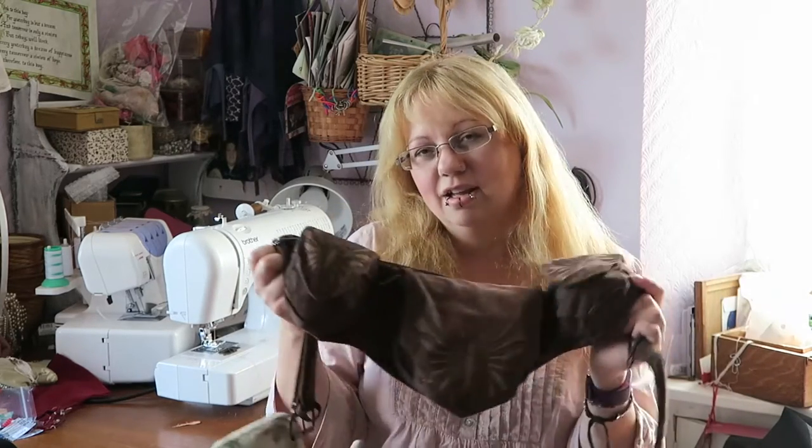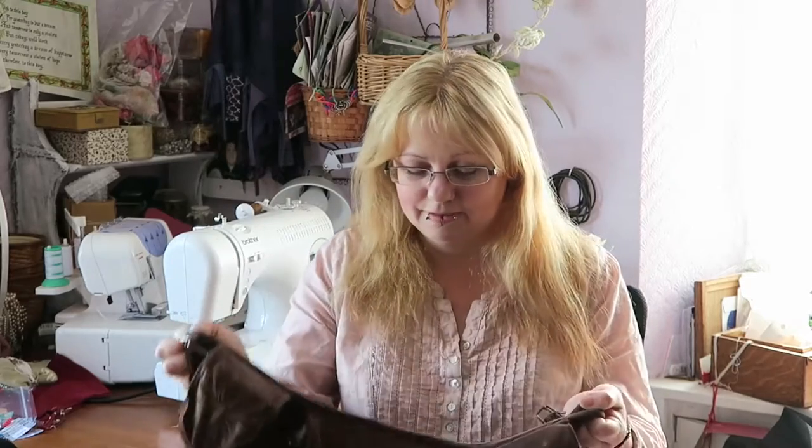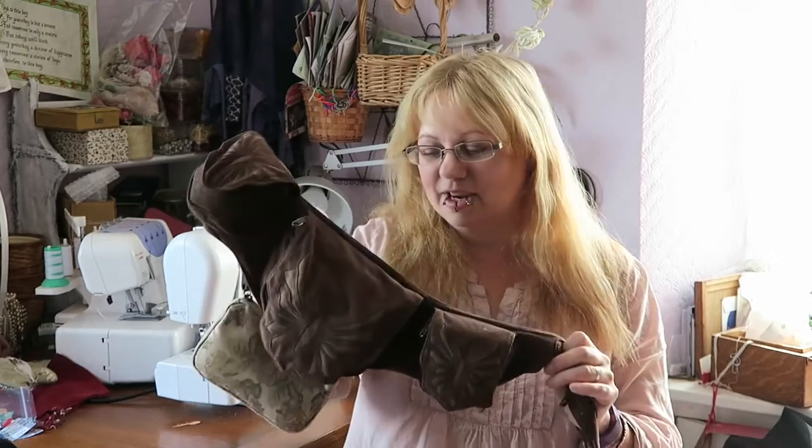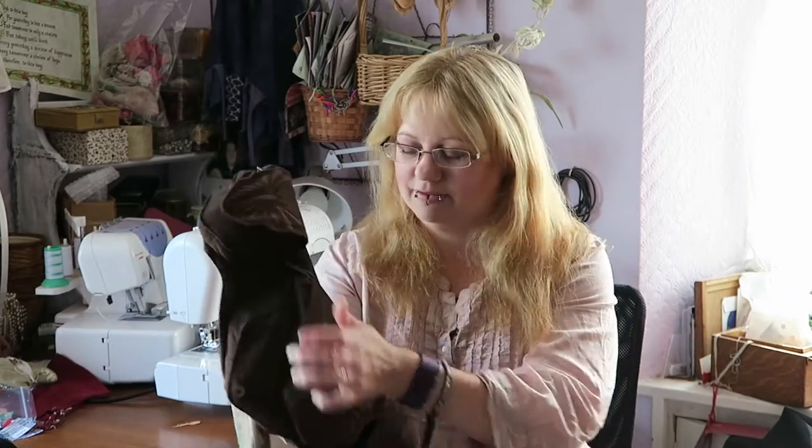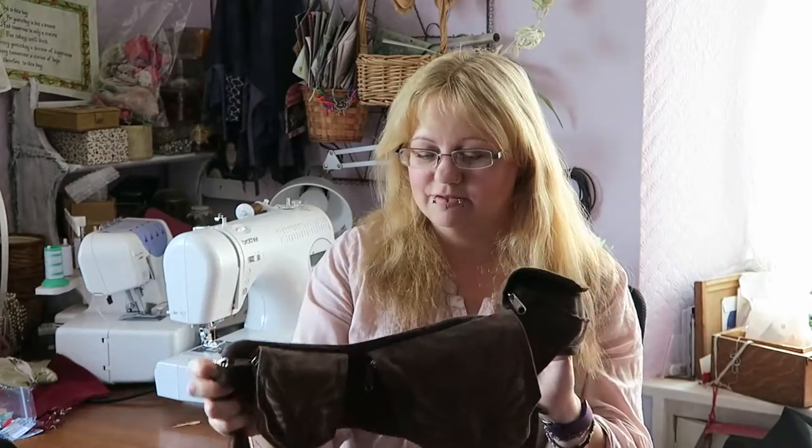I get really fed up of a shoulder bag flapping about and getting in the way when I'm trying to look through the rails of clothes shopping. It also frees up your upper body for dancing, which is of course what you do mainly at Glastonbury. I've done this for a few years now and it has really worked for me — I do this on holiday as well whenever I go out sightseeing.